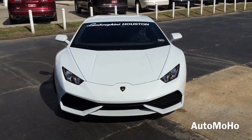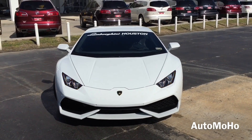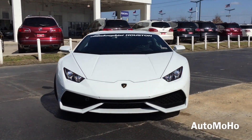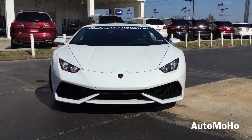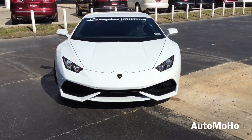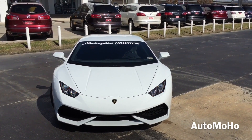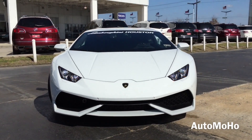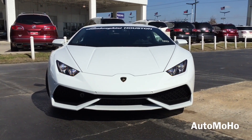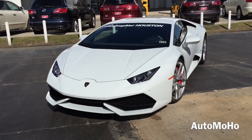Hey guys, I have a pretty exclusive car here for you today. It is the new 2015 Lamborghini Huracan. The Lamborghini Huracan is a super sports car built by Lamborghini that replaces the Lamborghini sales leader and most produced car, the Gallardo. The Huracan was first introduced back in 2014 at the Geneva International Auto Show. The name Huracan is the Spanish word for hurricane, which is inspired by a Spanish fighting bull, similar to other Lamborghini models.